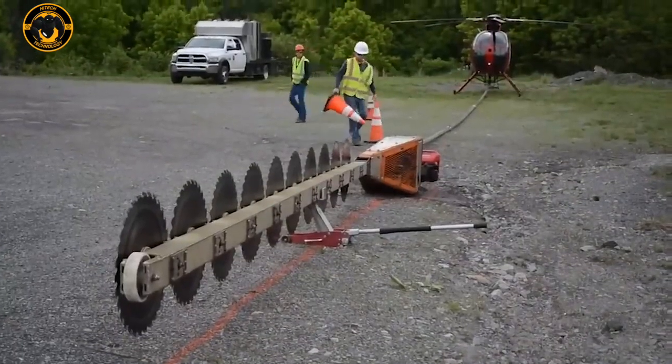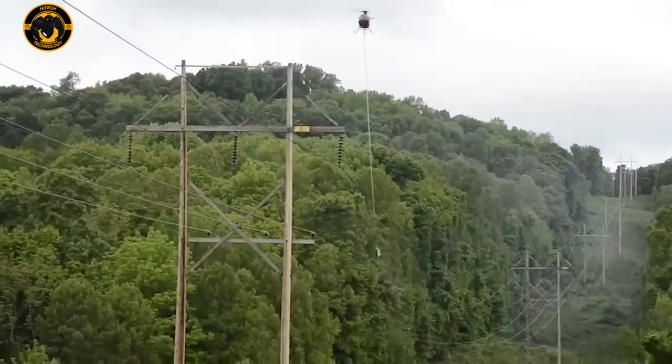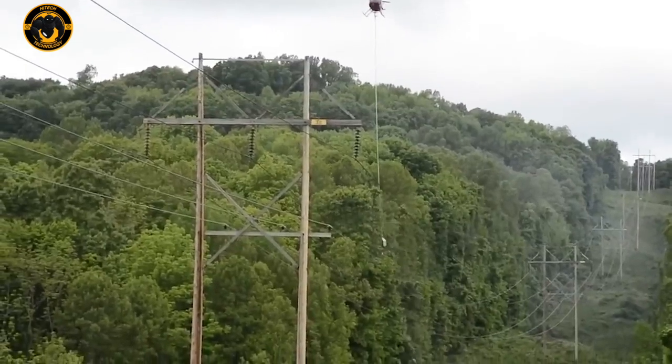The saw is undoubtedly a powerful tool, but these ones take it to a whole new level. Check out this giant helicopter saw.